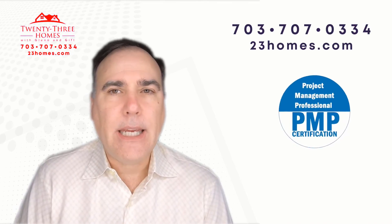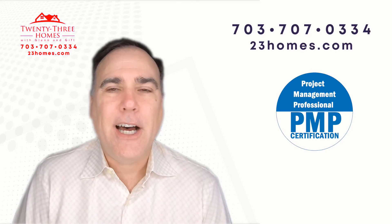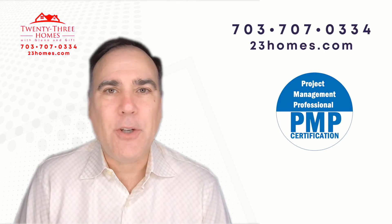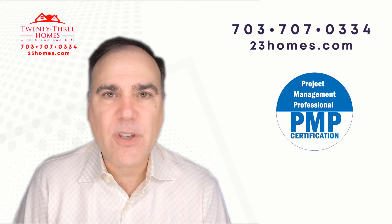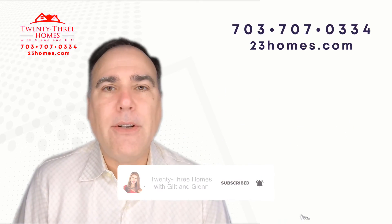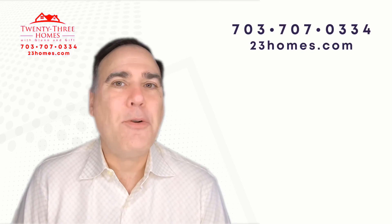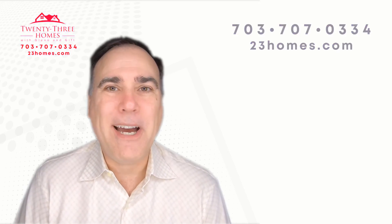You'll also find a link to the home evaluation. So like this video, give us a thumbs up. And if you do subscribe, we'd love to have you as a subscriber — go ahead and subscribe and remember to click the reminder, so whenever we come out with a new video it'll let you know. Thanks so much, and I'll see you soon. Bye now.